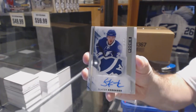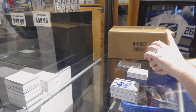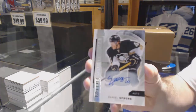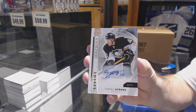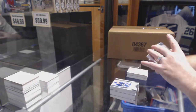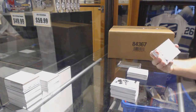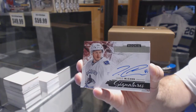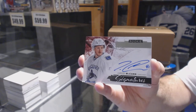Number to 249, a rookie autograph for the Pittsburgh Penguins — Daniel Sprong. For the Vancouver Canucks, we've got a rookie Premier Signatures — Jared McCann.